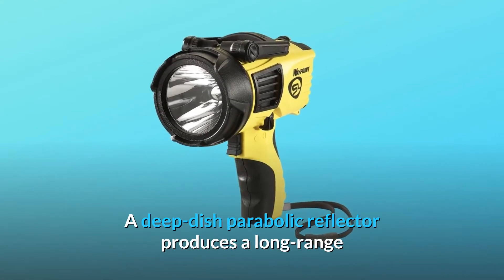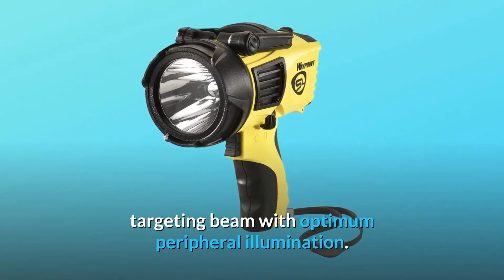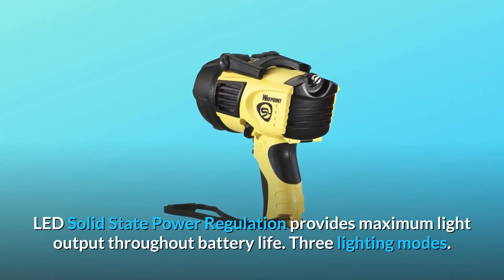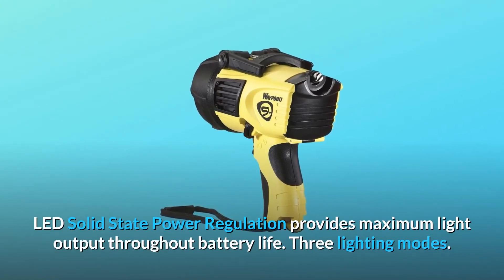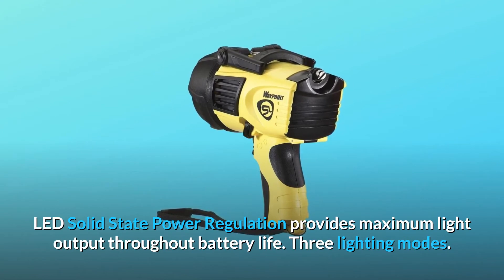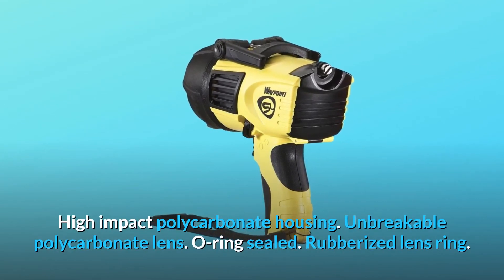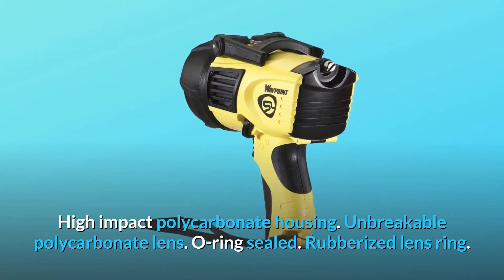A deep-dish parabolic reflector produces a long-range targeting beam with optimum peripheral illumination. LED solid-state power regulation provides maximum light output throughout battery life. Three lighting modes. High-impact polycarbonate housing, unbreakable polycarbonate lens.